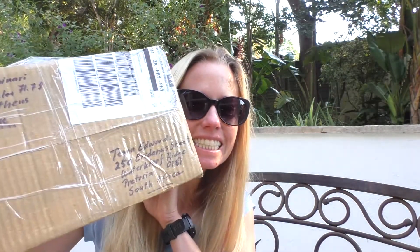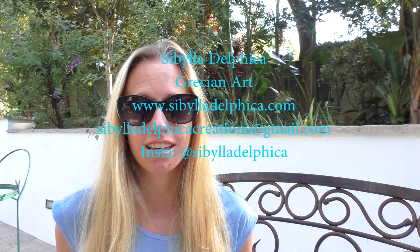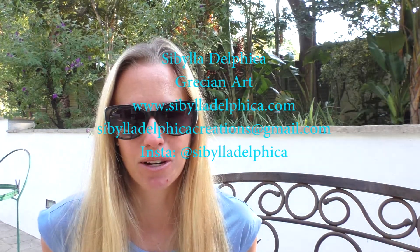Look what just arrived in the post for me! A parcel all the way from Greece. I am absolutely spoiled. I cannot wait to open it and see what's inside. I'm lucky enough that a beautiful Greek designer has decided to work with me and she has sent me some things. These come all the way from Greece and I would really check out their website if I were you guys and see all the amazing other things they have. But let's get to this box!